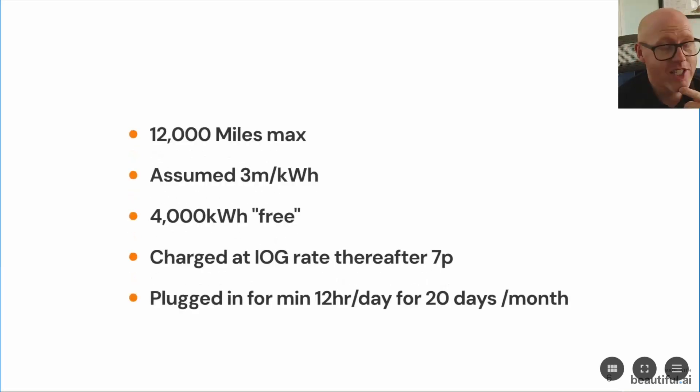The car needs to be plugged in for at least 20 days every month, for at least 12 hours every day — a considerable portion. It's fine if you plug it in at 6 o'clock at night and it stays plugged in until 6 o'clock in the morning. And 20 days a month is basically every working evening you plug it in and leave it, but that might be a high bar for some people.